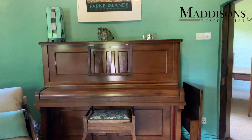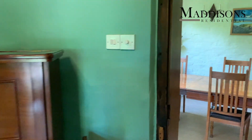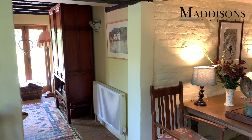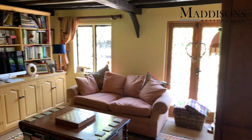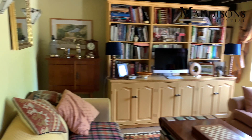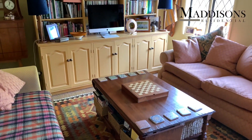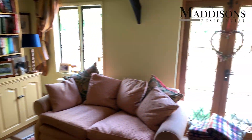Back out to the inner hall and over to what's currently their family snug. Another lovely space - so cosy and intimate, great storage, a perfect size. There are views to the front of the property.